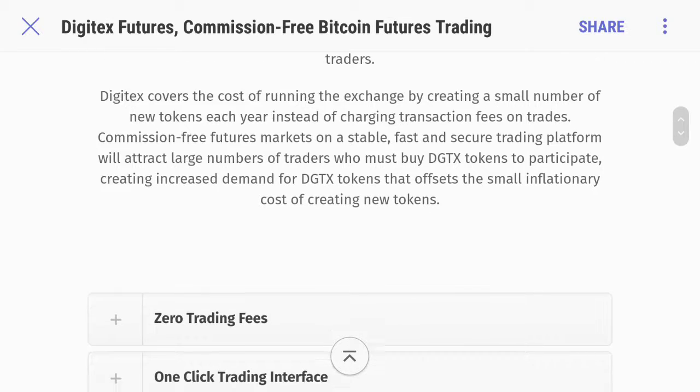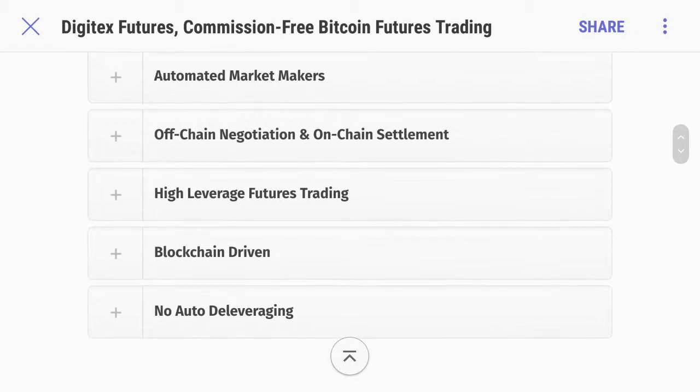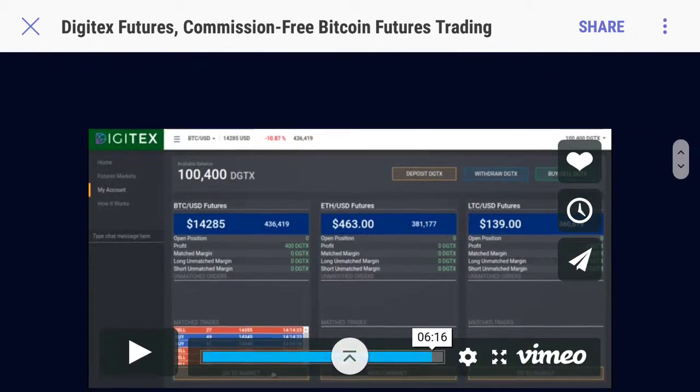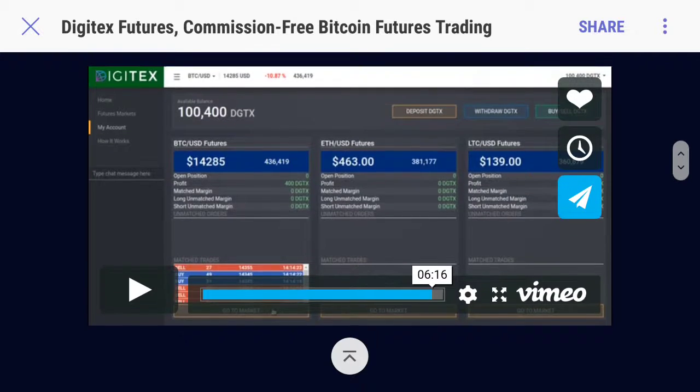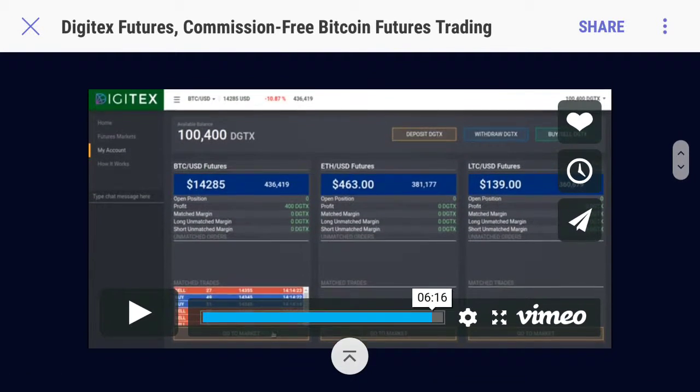Traders on Digitex use decentralized governance by blockchain to determine how many new DGTX tokens to issue and when. Guys, what you're hearing here is something that hasn't been done yet. This is the first platform that's like this. Now I'm going to show you guys a quick inside look of what it's going to look like once you log on, sign up, and start doing it yourself. This is a five-minute walkthrough.